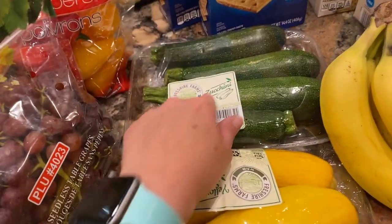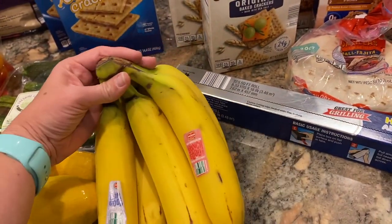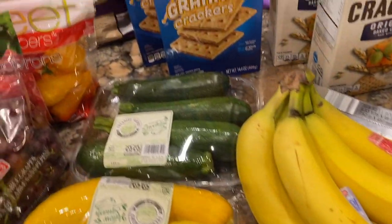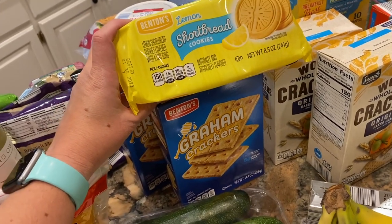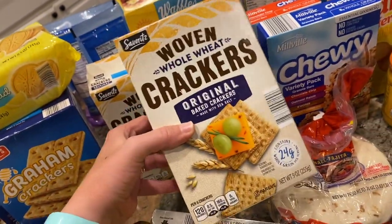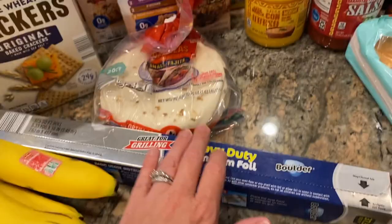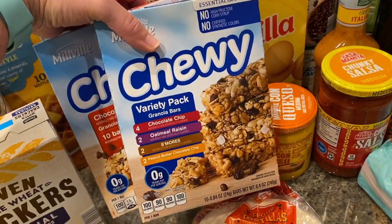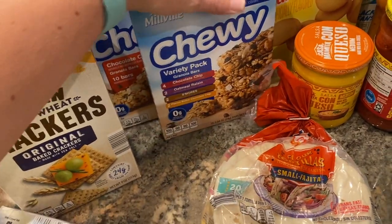I had to look through the zucchinis — some of them were already molding, which I don't usually have that problem at Aldi, but I was careful picking them out. I picked up bananas there too because they had some that were a little riper than usual. Two boxes of graham crackers. I've really liked these lemon shortbread cookies — they're great in pudding, yogurt, or vanilla ice cream. The kids really like the Triscuit copycat crackers, which have been only $1.25 a box. Also grabbed foil, some tortillas — the boy has been bugging me for those — and some granola bars to throw in the snack bucket for heading out the door.